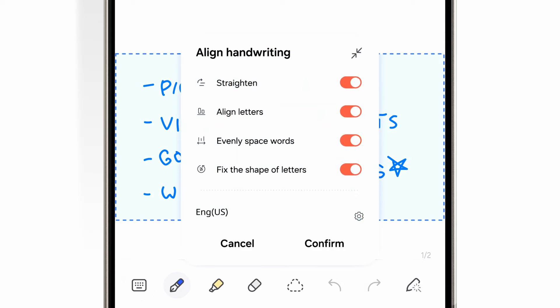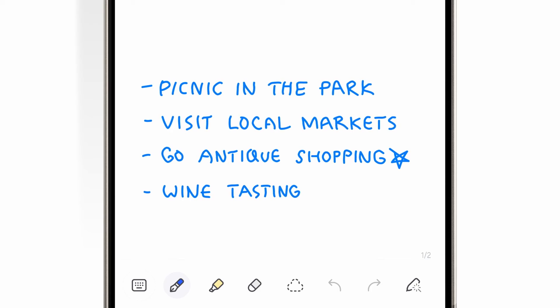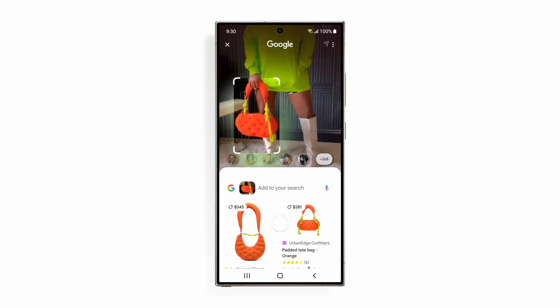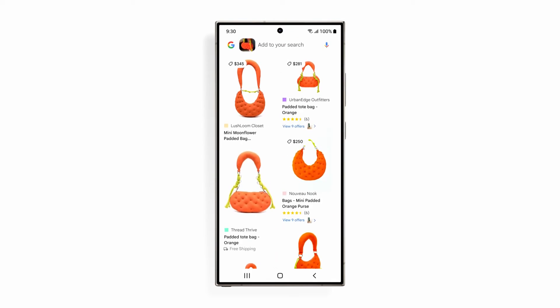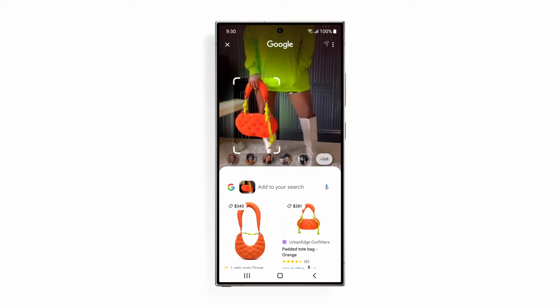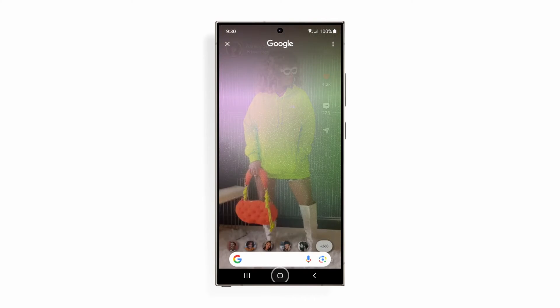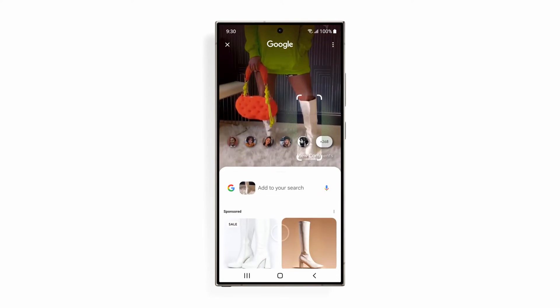All of these will get their AI infusion in the first half of the year. We assume this means they will be updated to One UI 6.1 by the end of June, containing many of the AI features first seen on the S24 family — but not all, keep that in mind.